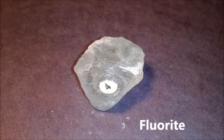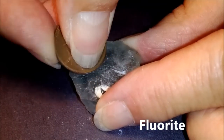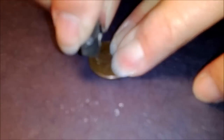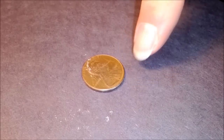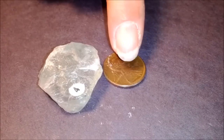Fluorite is going to be a little harder than calcite. This time, the penny is not going to scratch it, but if we take the fluorite, we can scratch the penny. So that means fluorite is harder than the copper penny.